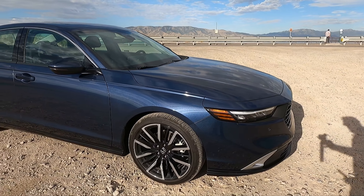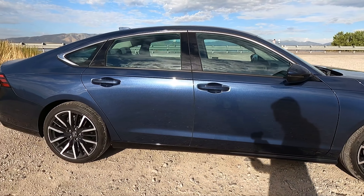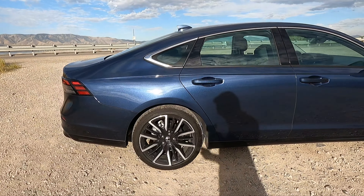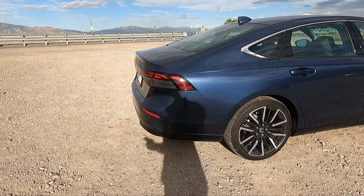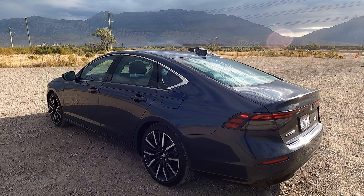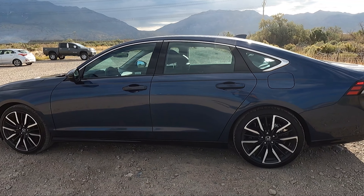This is Honda's 11th generation Honda Accord — the Touring package in Canyon River Blue. This is a hybrid model. They offer standard turbocharged engines in the LX and EX trims, and hybrid is available in the Sport EXL, Sport XL, and Touring models. This one is a Touring.